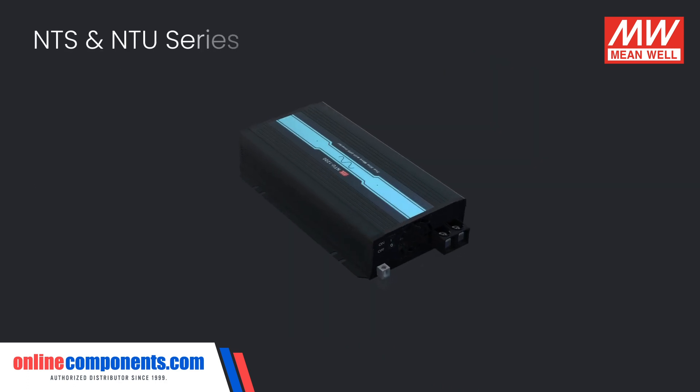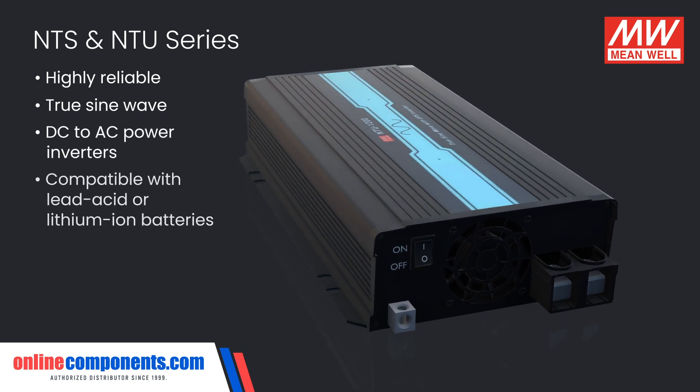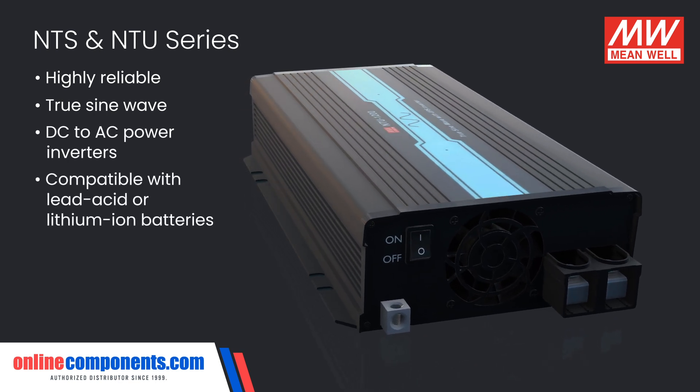The NTS and NTU series are highly reliable true sine wave DC to AC power inverters that work with either lead acid or lithium ion batteries.